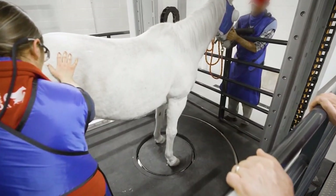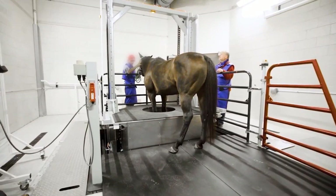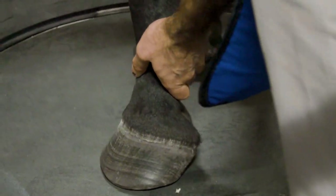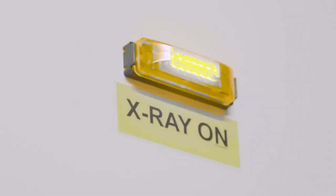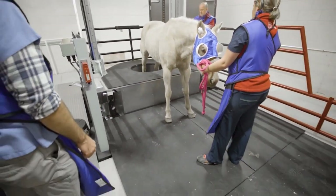Our way of operation and use of diagnostic imaging has changed a lot in our hospital. We've moved heavily toward CT because it's so easily accessible, we price it in the right way, and it's so well tolerated by the horse.